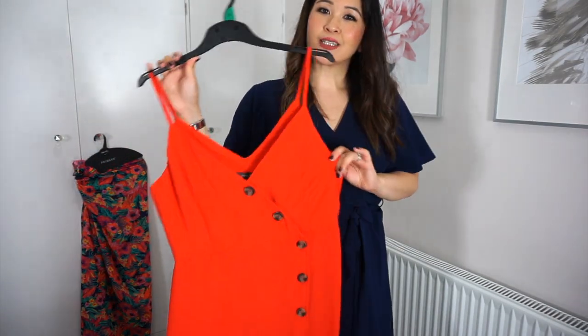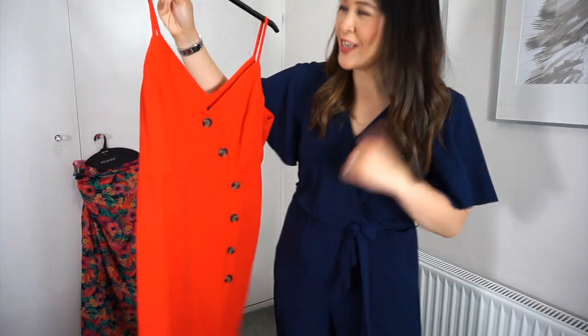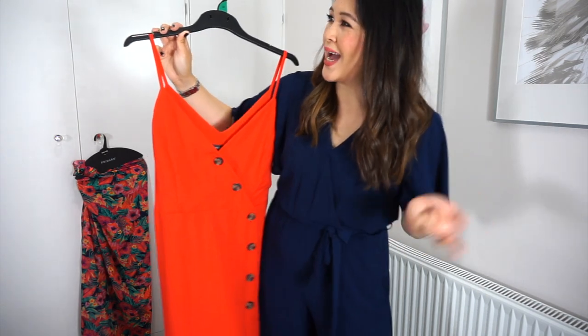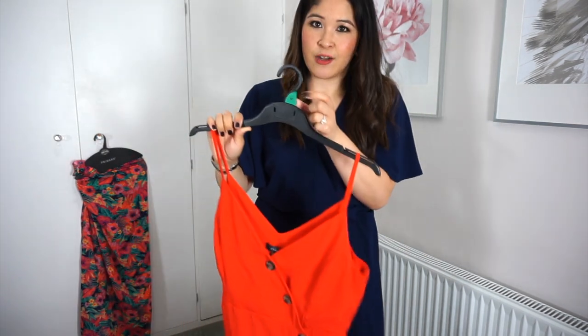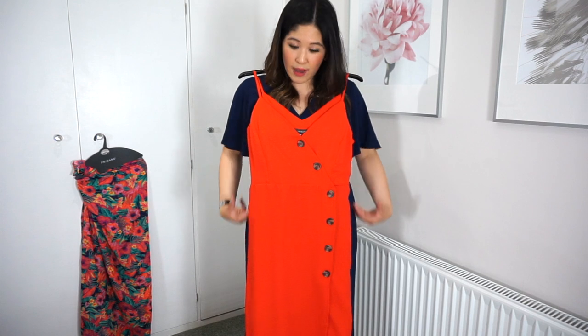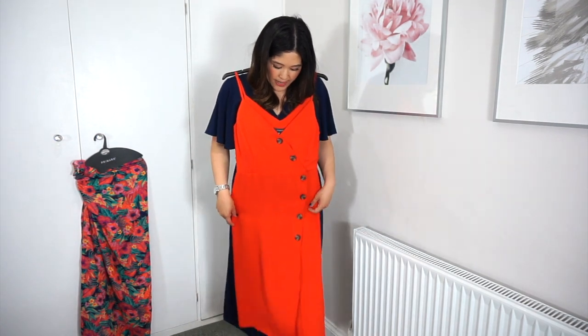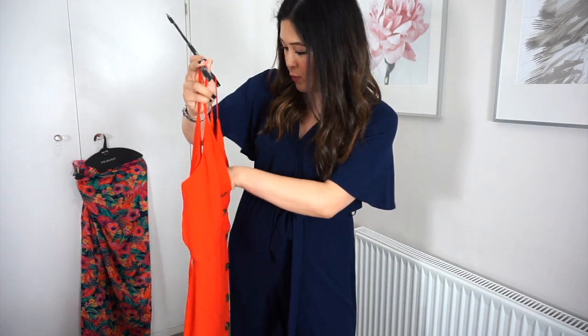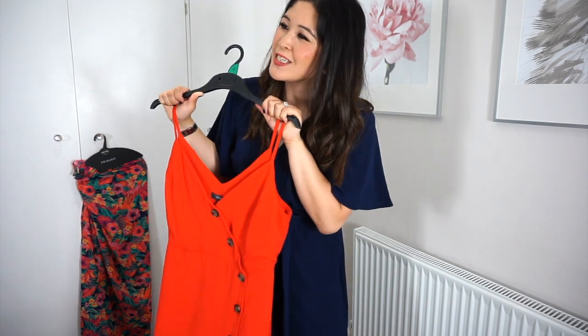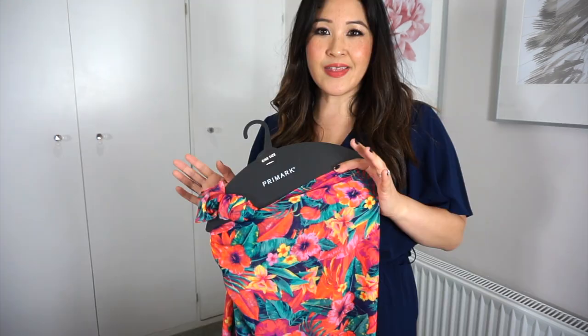This is the last dress I bought and it is a hot tomato red dress from Primark. They do it in a blue, a light baby blue, a yellow, and a green. The way the buttons drape around to the body — I feel like it's so flattering on the female line, really accentuating the female line. I picked it up in a size 14 just because it was tight around the bust, and it was £13 — so good.